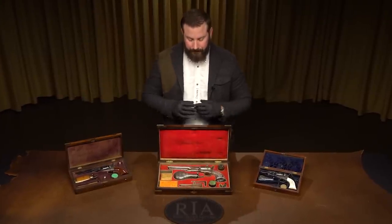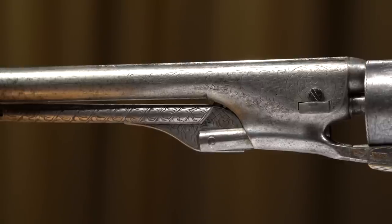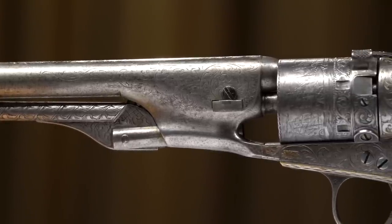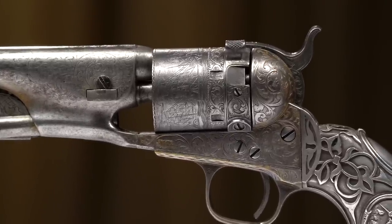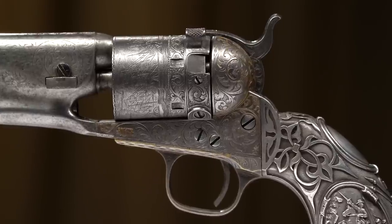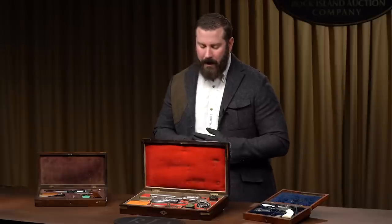I'll start here in the middle. You hear about Tiffany Colts, Tiffany Colts, Tiffany Colts. And nine times out of ten, they are not authentic. They aren't. What happens is just like with Frederick Remington bronzes — they cast an original. They'll use an original grip, cast off it, and make reproductions, a casting of an original.